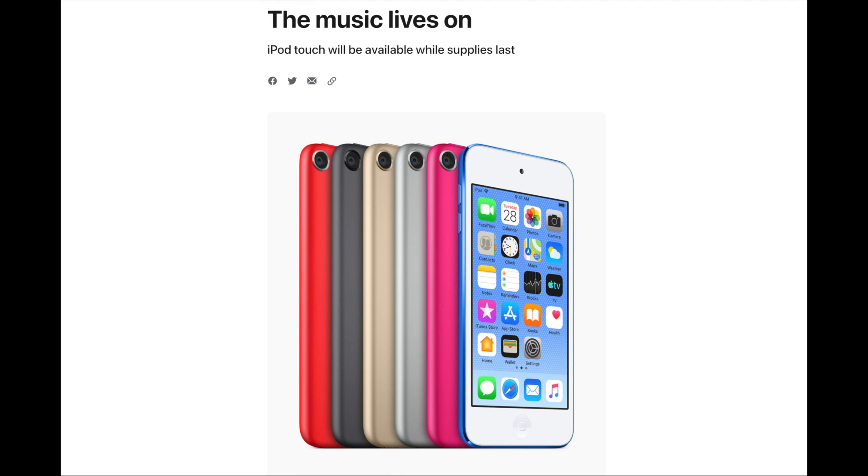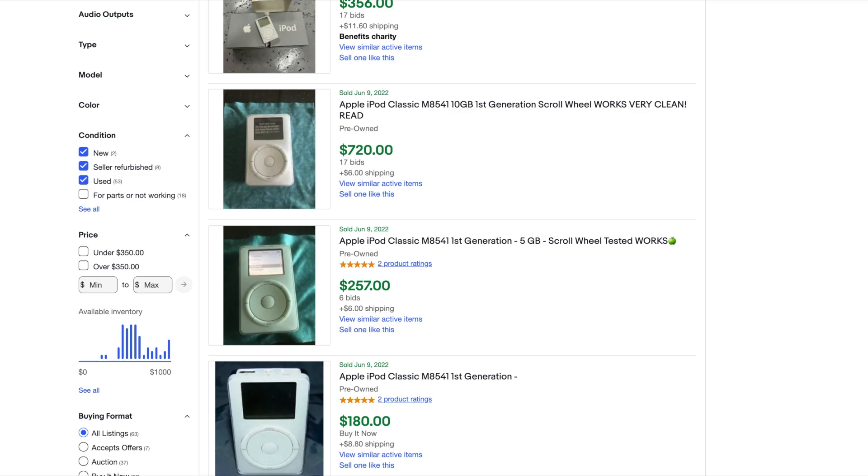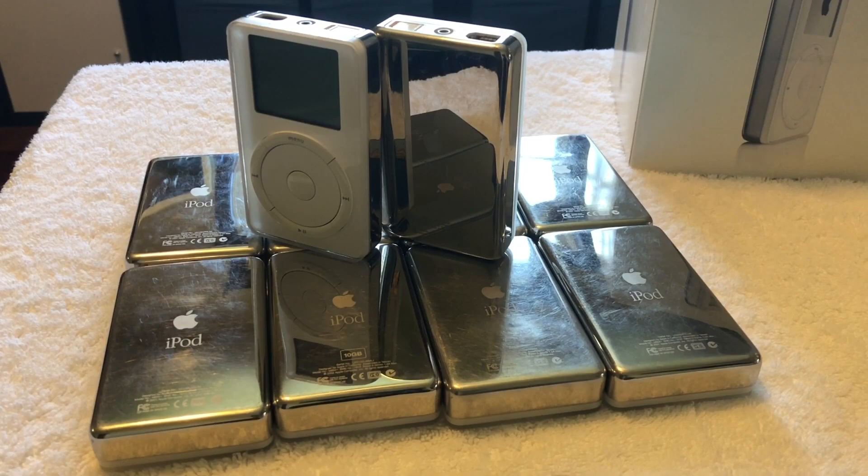Ever since the discontinuation of the iPod Touch 7th generation, the 1st generation iPod has increased in price drastically. Only a few years ago, it was actually possible to get an iPod 1st generation for under $100 quite easily. However, used models are now frequently selling for over $300 to $400, which begs the question: is it still worth buying one?